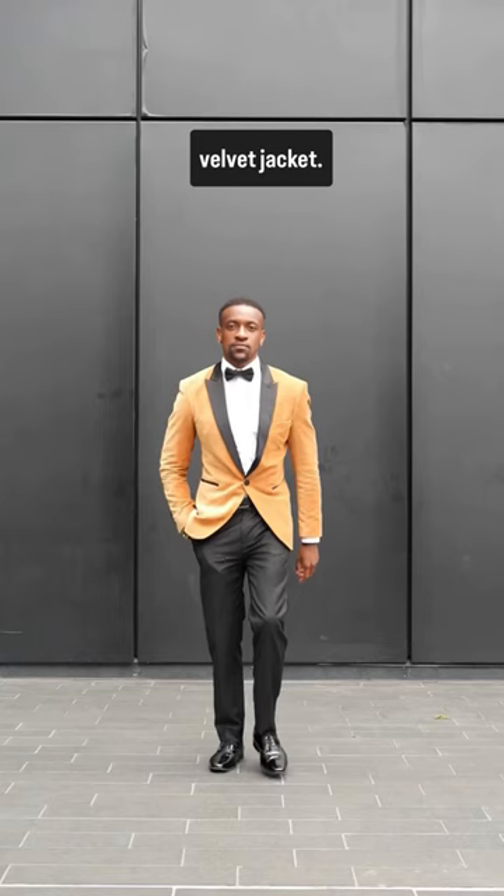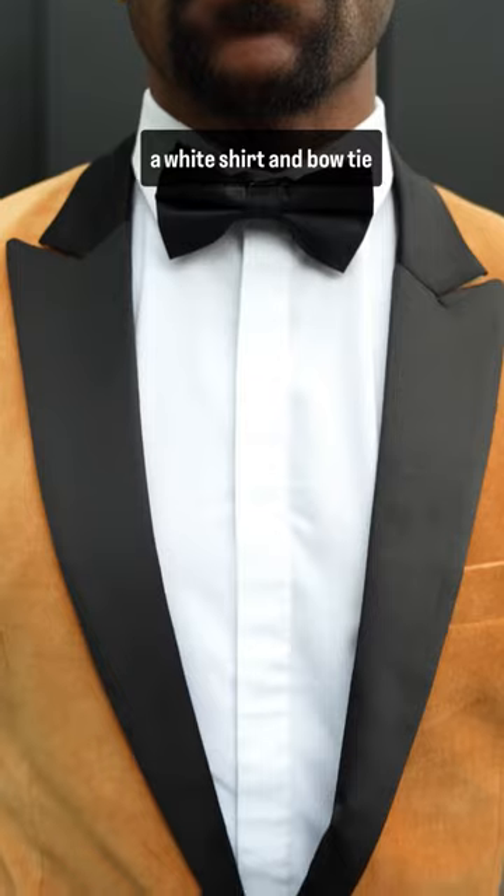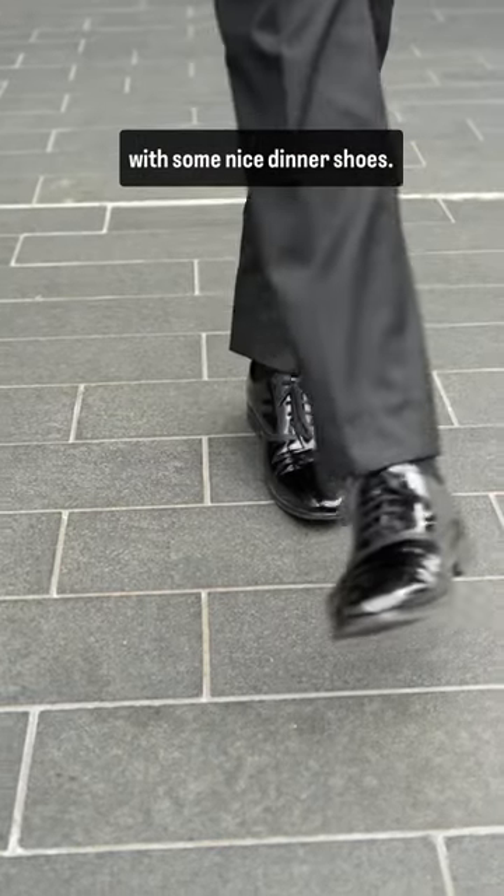Three ways to style your velvet jacket. Number one, classy style. You can pair your jacket with a white shirt and bow tie with some nice thinner shoes.